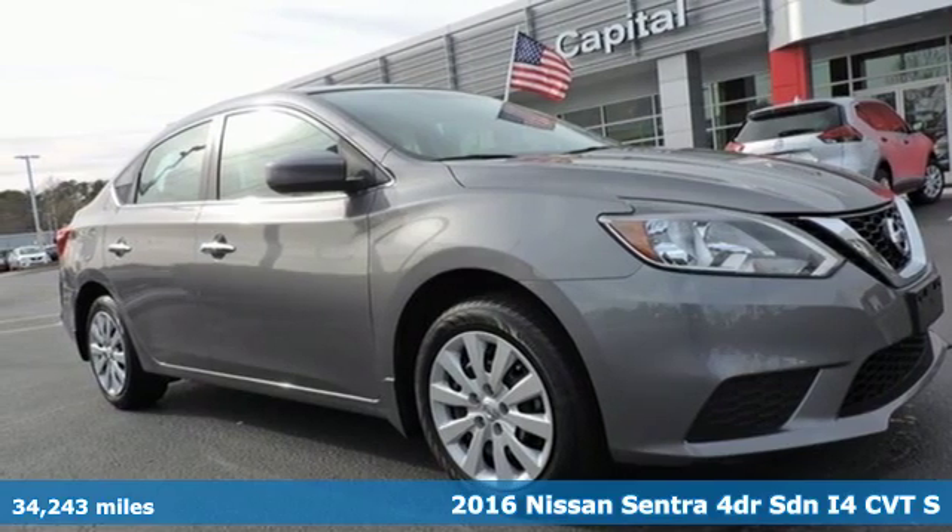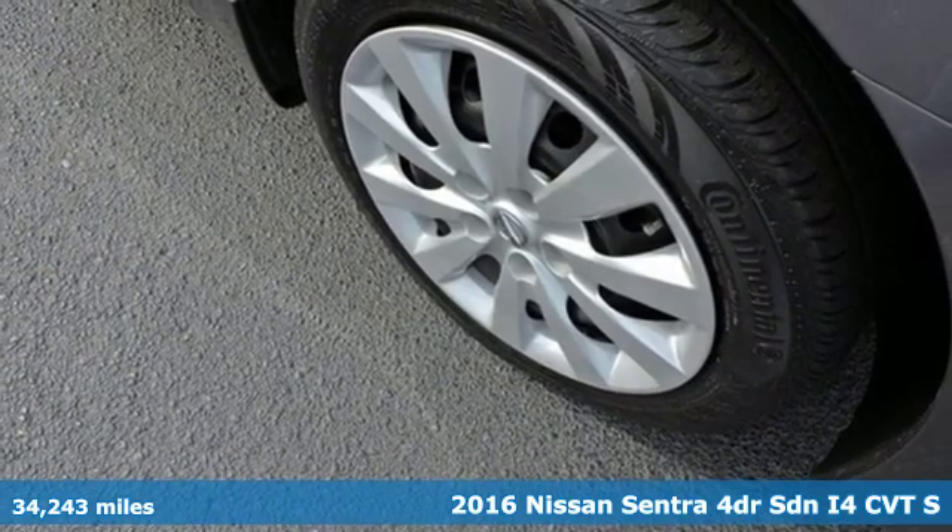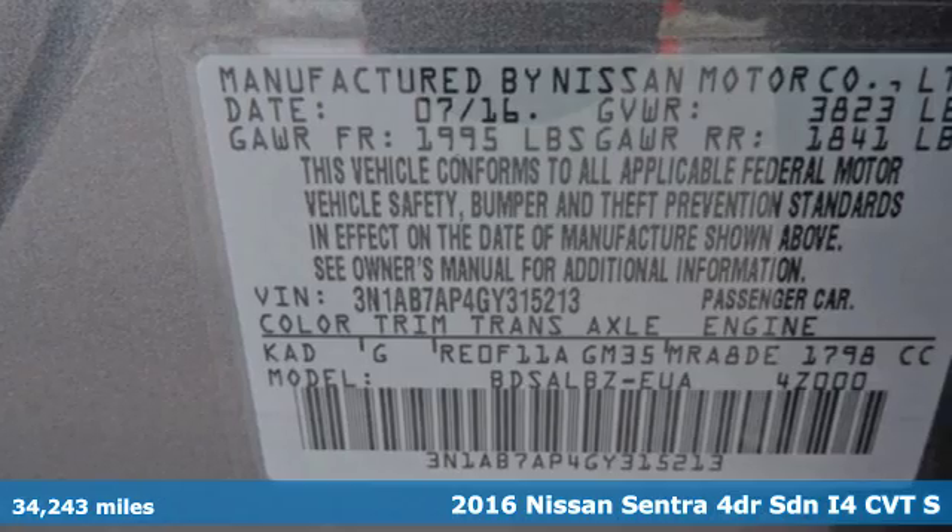Here's a 2016 Nissan Sentra. Who says your commuter car has to be a commuter car? Upgrade your drive with this Sentra.